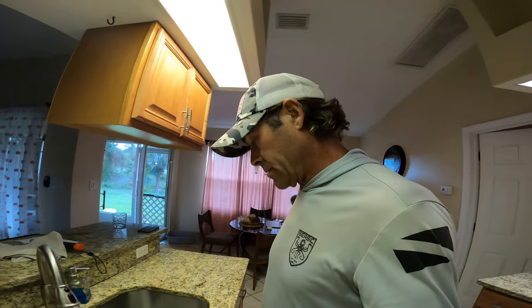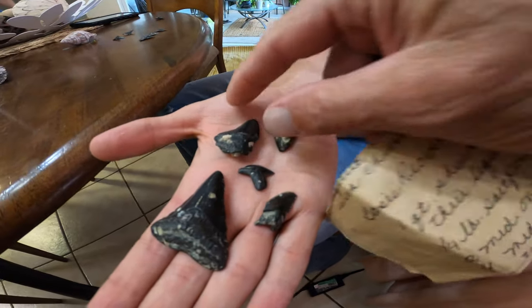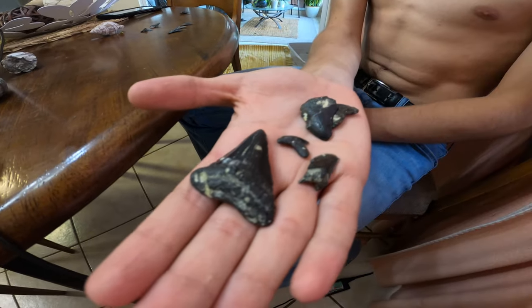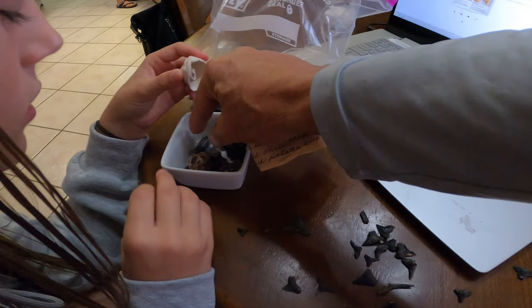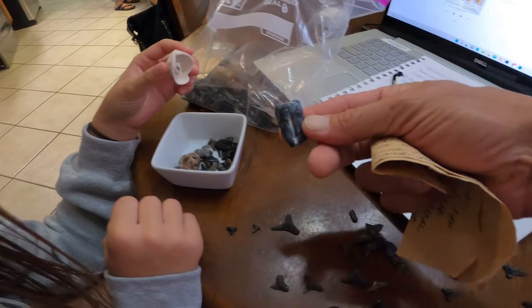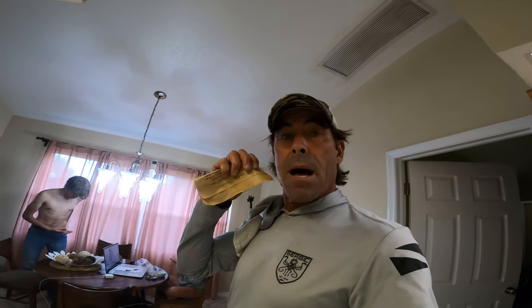Look at this — these are tiger sharks right here. You said this is a great white? I believe so, yes. And this is a meg. Tons of them guys, these are some of the old ones we found on the beach. This is a horse tooth — they find them all the time out there. We're gonna do some more shark tooth diving because that was awesome.